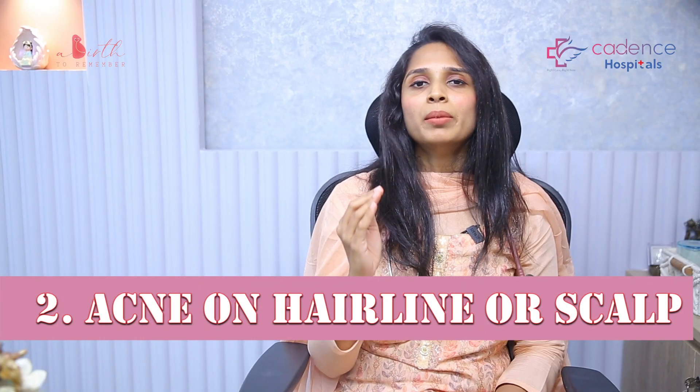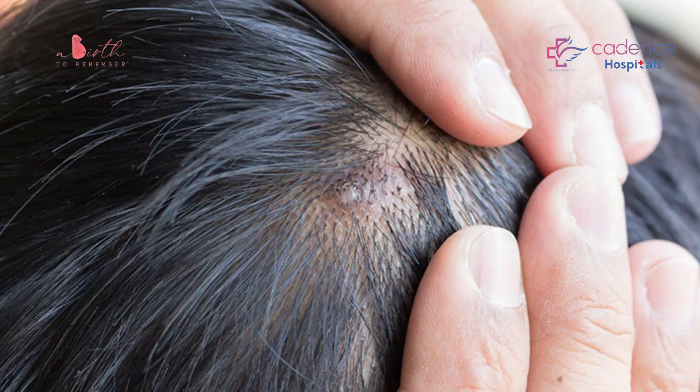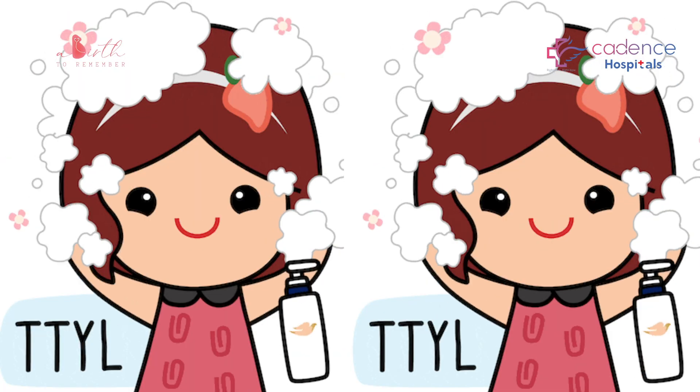Point number two: the hairline area — women keep sweating at the scalp, and that causes acne in the hairline. To prevent this, you need to shampoo your hair a minimum of once every three days. This is required to prevent hairline acne.